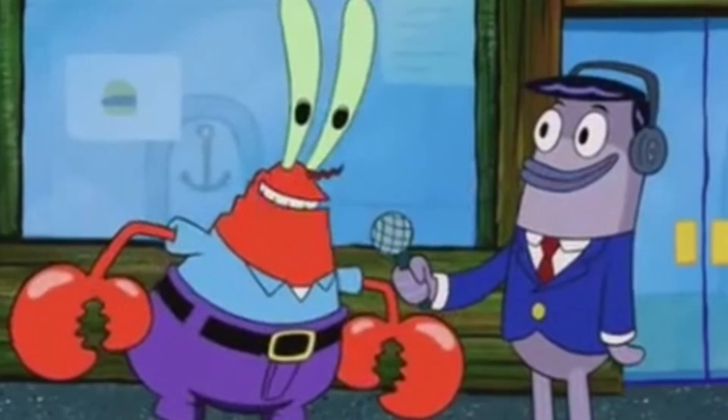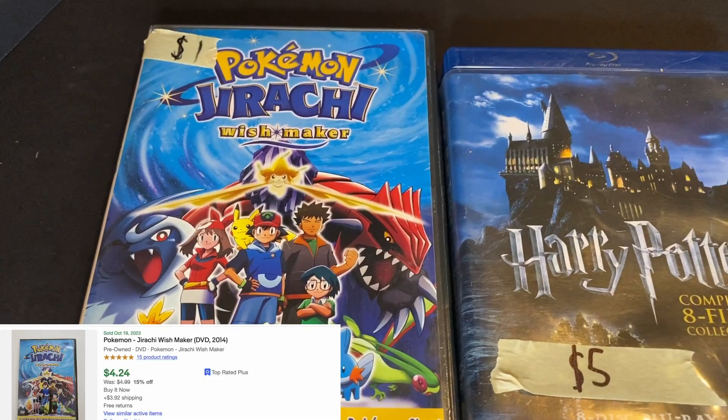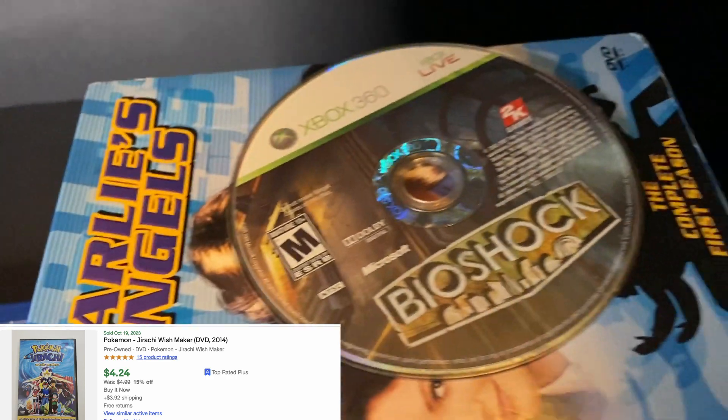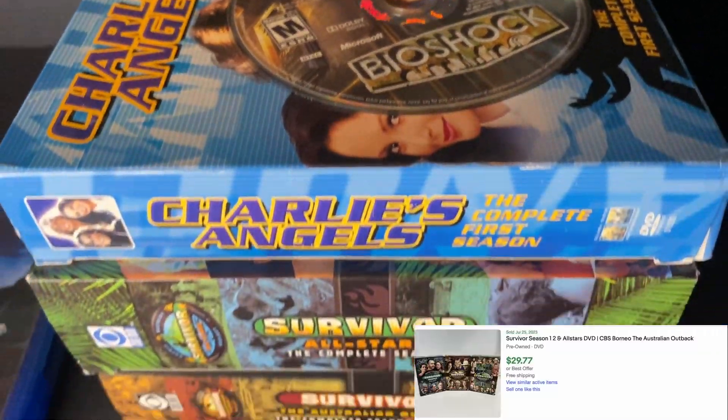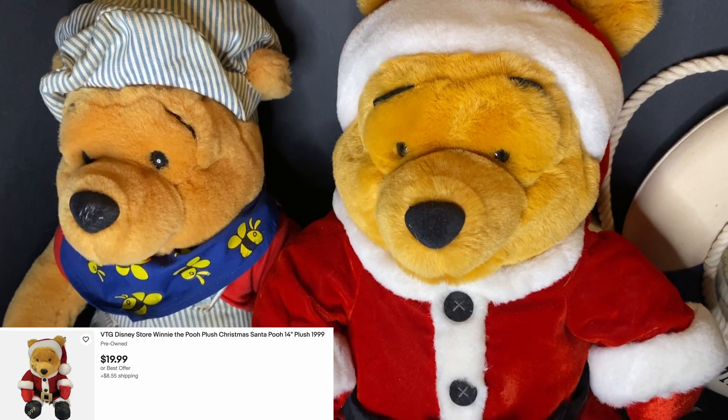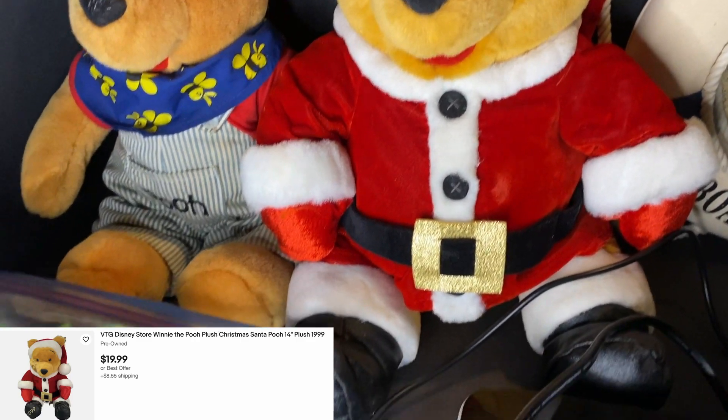You have to take what sellers say about working condition with a grain of salt since most of the time items haven't been used for years. But in hindsight, this one actually ended up working. The Blu-ray player alone goes for like sixty dollars, and the controller by itself is extra — so overall a steal at ten dollars. The next two sales were fire sales: a Harry Potter eight-film Blu-ray and a Pokémon DVD for five dollars, and a Survivor seasons one, two, and All-Stars DVD set also for five dollars.